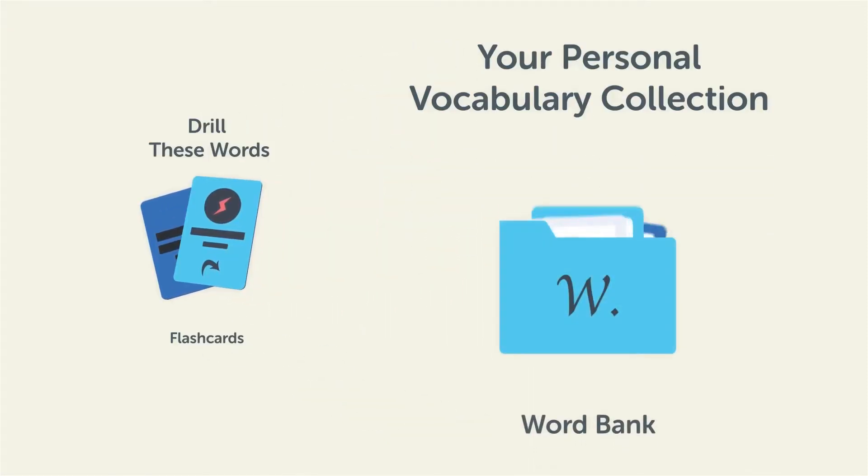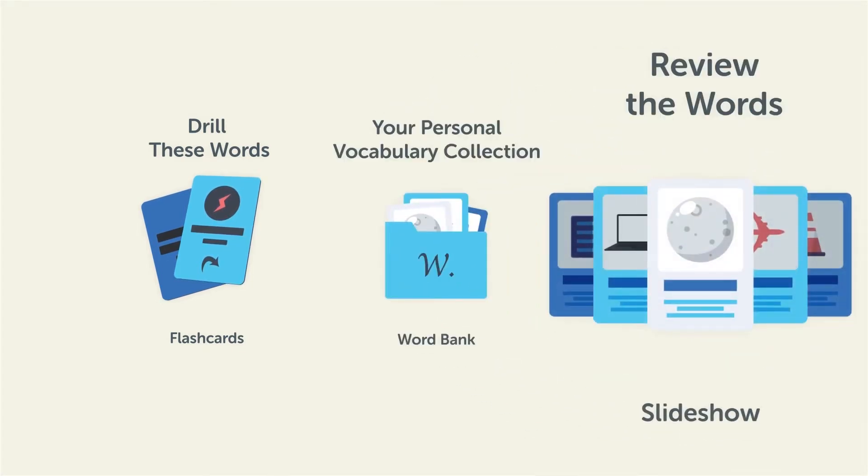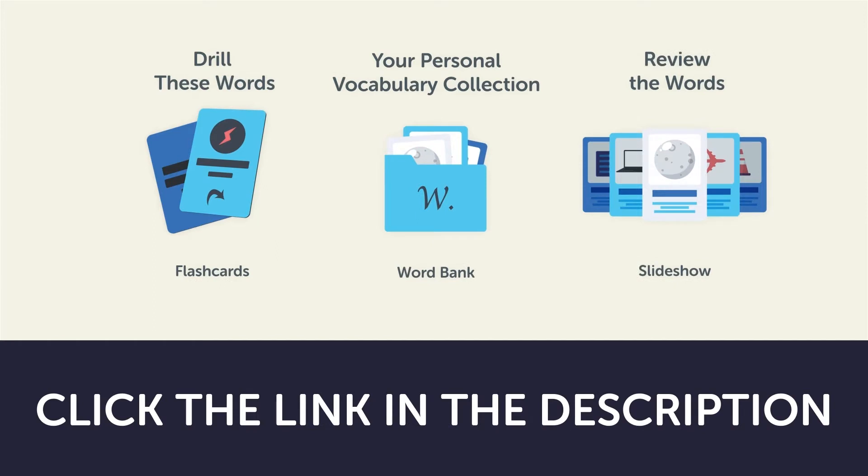Or review the words with our looped vocabulary slideshow and play it until you know all of the words. Click the link in the description right now and sign up for your free lifetime account to get these lessons and study tools.